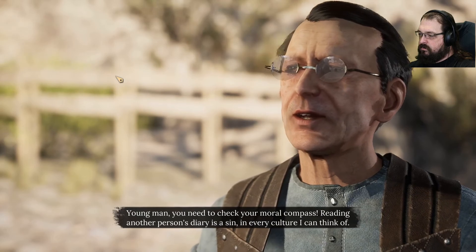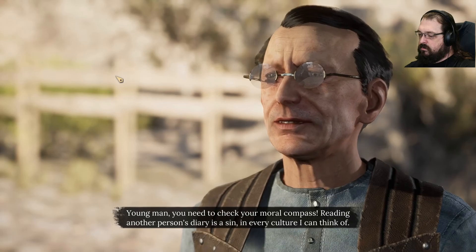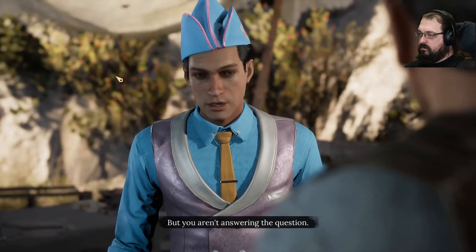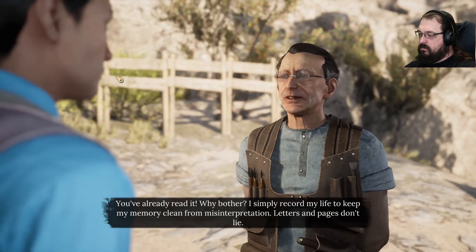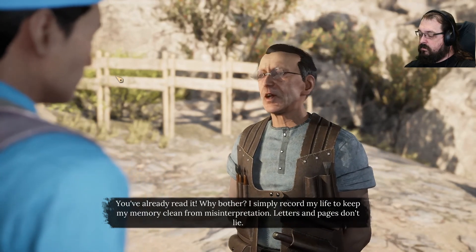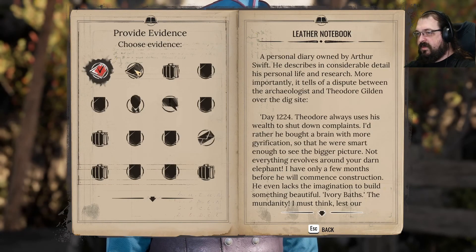Young man, you need to check your moral compass. Reading another person's diary is a sin in every culture that I can think of. But you aren't answering the question. You've already read it — why bother? I simply record my life to keep my memory clean from misinterpretation. Letters and pages don't lie. But the writer of the text can. Just so.